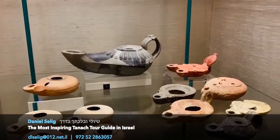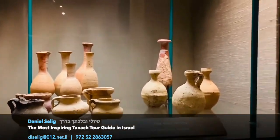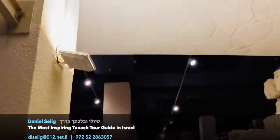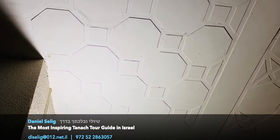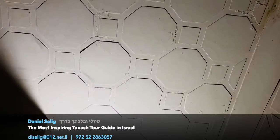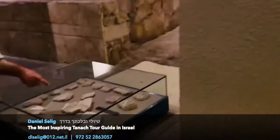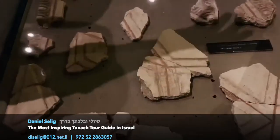Perfume bottles as well. But if you look at the ceiling — they made a fake ceiling. Where did they get the idea for the reconstruction? Because they found on the ground these broken parts, which gave them the idea that this must have come down from the ceiling.